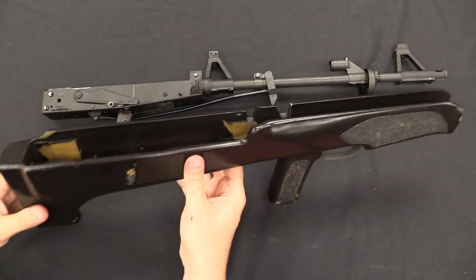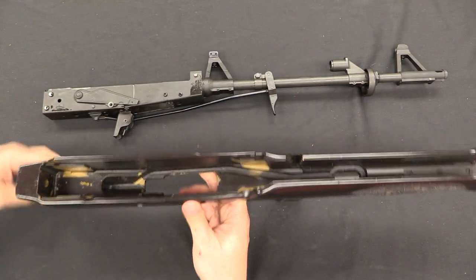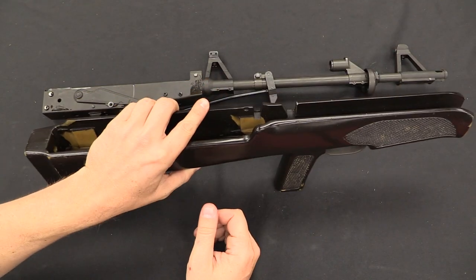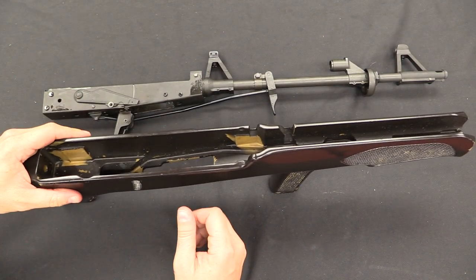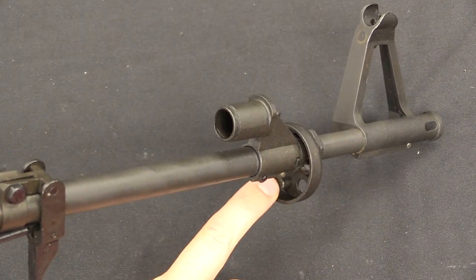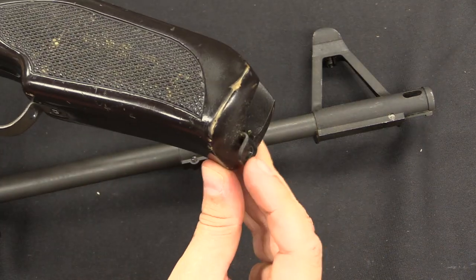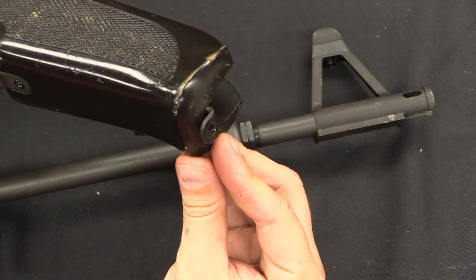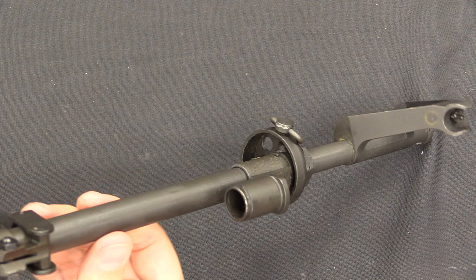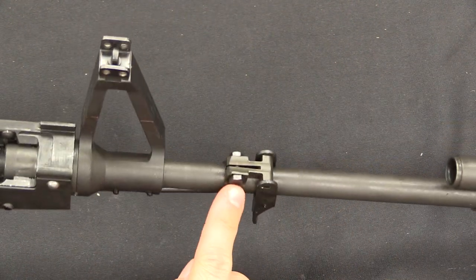There we go — we can separate and pull the stock off. There's a channel in there for the trigger connecting rod. These stocks are a bit fragile, so if you have one of these, be careful with that. So there's the new front end assembly. You can see the little pin there that locks into the front of the stock, and it has a little metal reinforcing bracket. There's a pretty ordinary gas block on there, although it doesn't have a front sight attached to it.